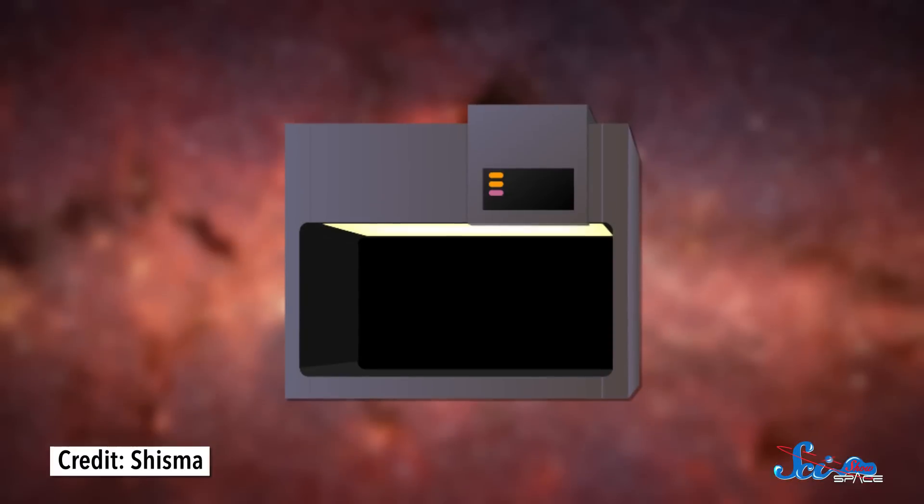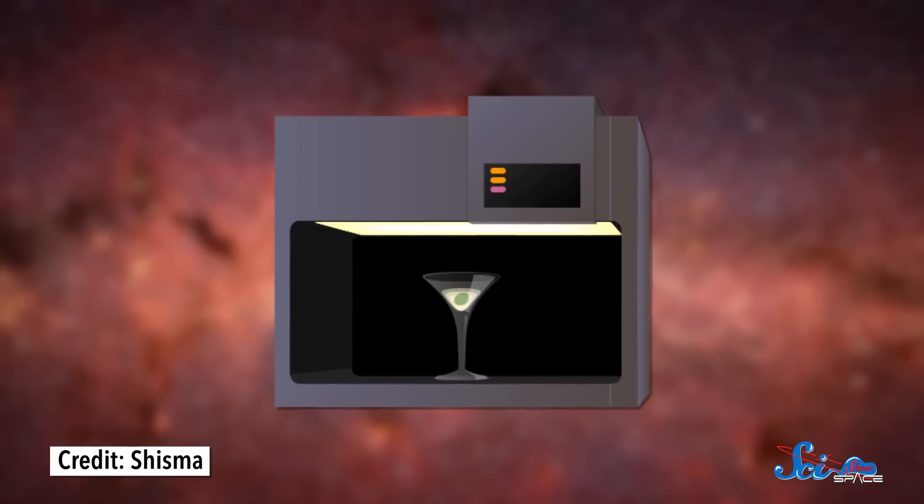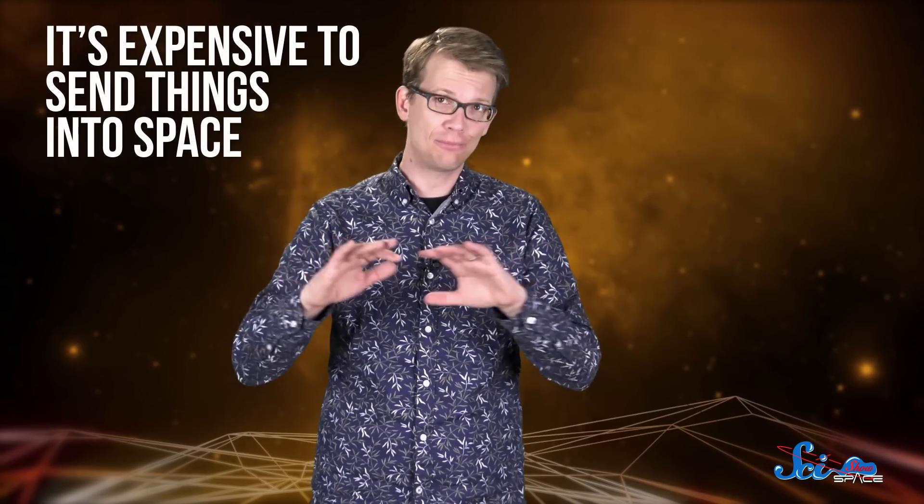You know how on Star Trek, people can just walk up to a machine and manufacture whatever they need? Well, we're trying to do that for real-life space travel, too, because it's expensive to send everything you could possibly need into space. It's so much easier to make tools and supplies on demand.